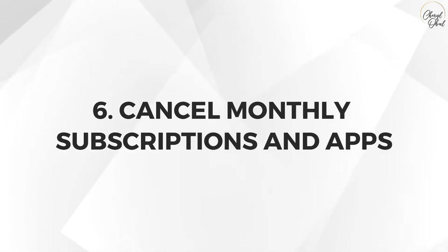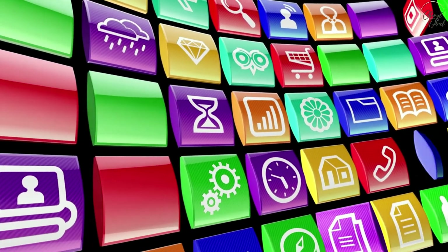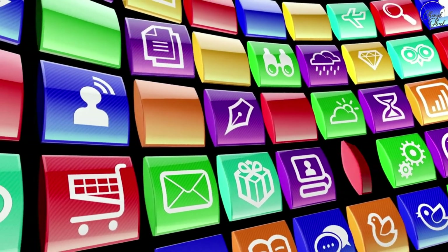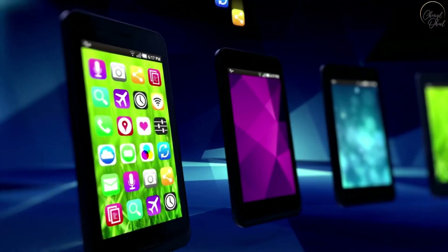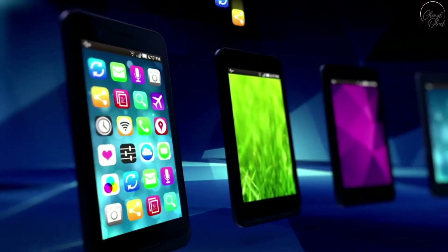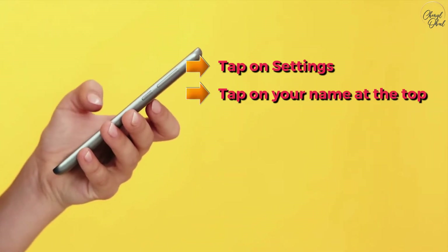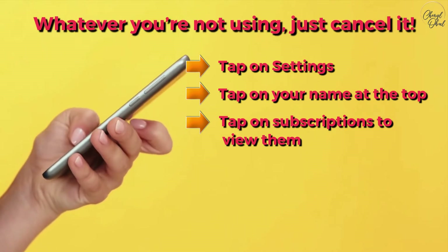Number six: cancel monthly subscriptions and apps. We may subscribe unknowingly to too many apps and services, especially if you have an iPhone. iPhone makes it too easy to subscribe to apps which may seem inexpensive — $3 here, $10 there — but over time those add up. My rule is that if I haven't used an app or service in three months, it deserves canceling. To check your subscriptions on iPhone, tap on Settings, tap on your name at the top, tap on Subscriptions to view them, and cancel whatever you're not using.